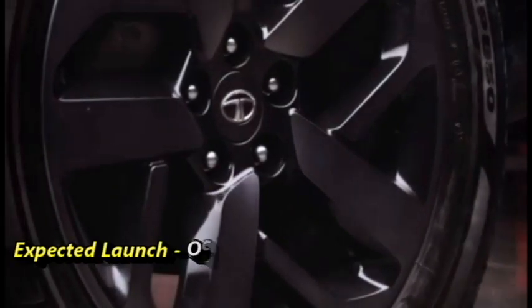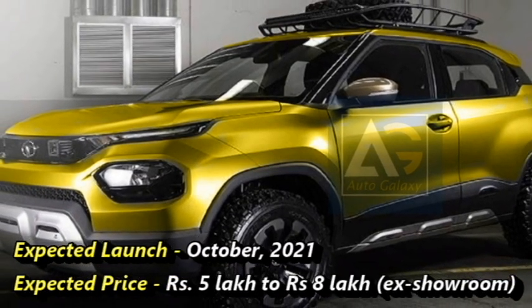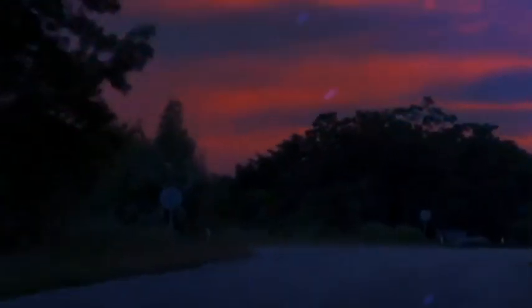Tata has a plan to bring this micro SUV by October 2021 at the expected price between Rs 5 to 8 lakhs ex-showroom. According to the rumour, Tata may bring this SUV in the name of T-Mero in the Indian market.